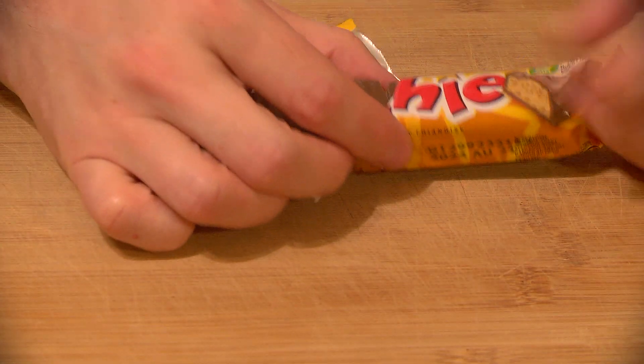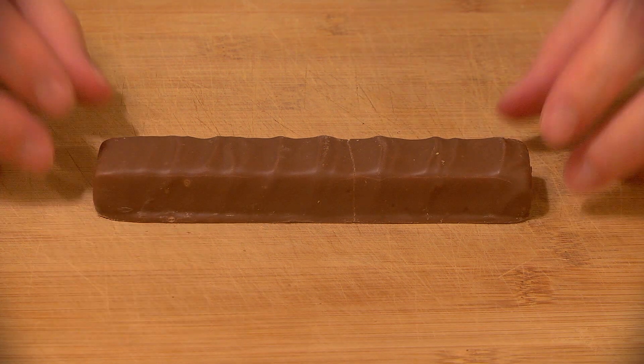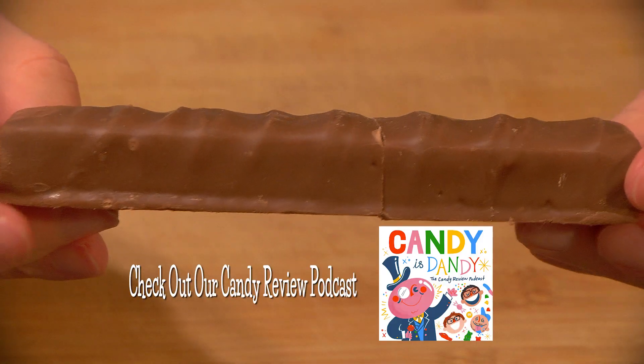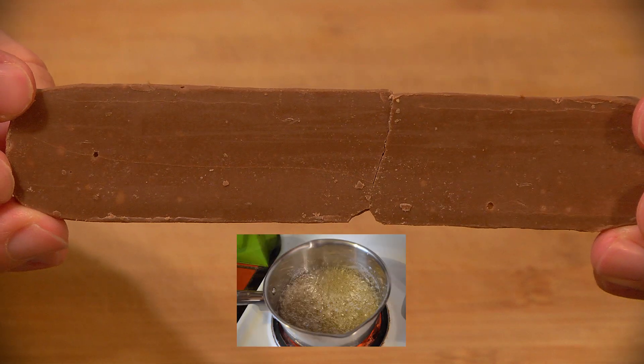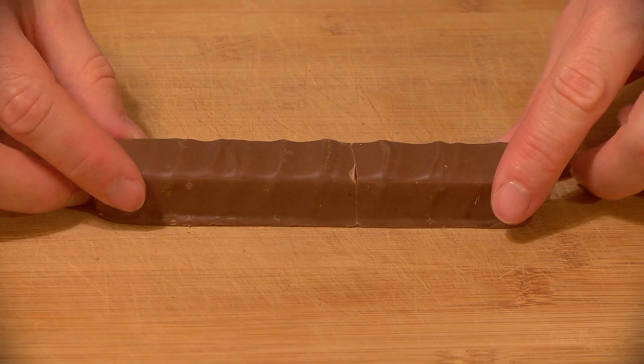You could be forgiven for thinking something called honeycomb toffee has actual honeycomb in it, but how embarrassing for you to think that. In reality, it's just toffee that's been honeycombed, with tiny bubbles through the use of boiled corn syrup and honey — no honeycomb to be found, like I definitely didn't think either.